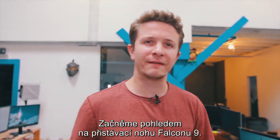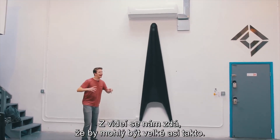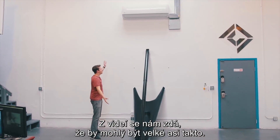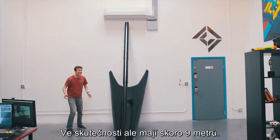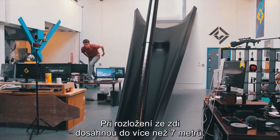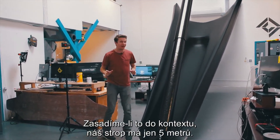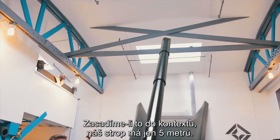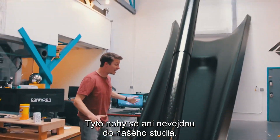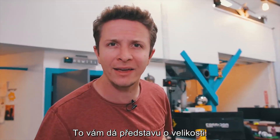To begin, let's take a look at the Falcon 9 landing legs. In pictures and videos, they seem kind of dinky, like maybe they're about this big or so. Whereas in reality, they are 29 feet in length, and when unfolded from the wall, they will reach out 24 feet. To put that into perspective, our ceiling is only 17 feet tall. These legs literally do not fit in our studio. And this begins to give you a sense of scale.